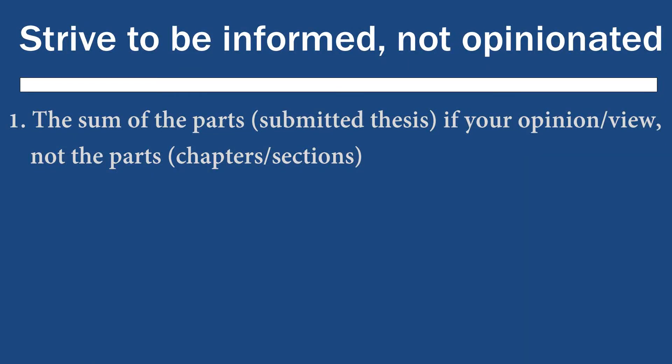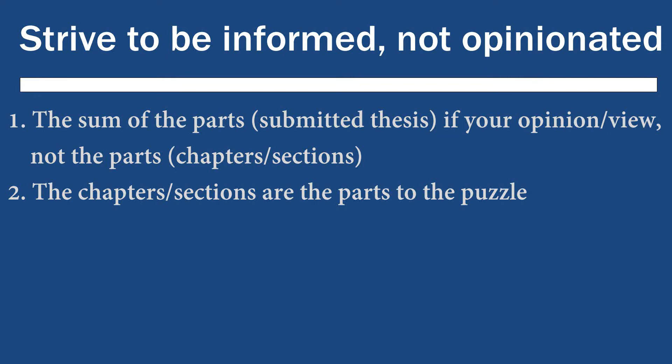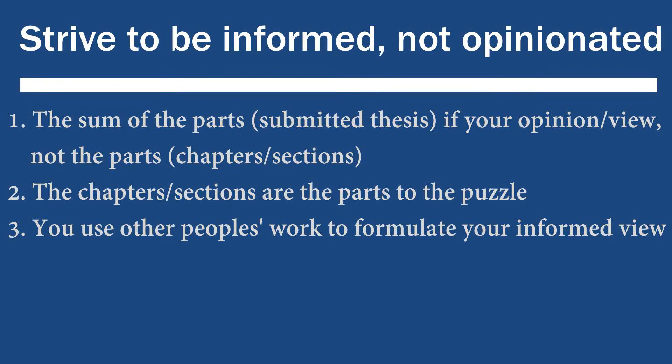Your research project is your opinion. The sections within your research project are the parts of the puzzle, and the final completed puzzle is your opinion or your view. What you are actually doing is creating a puzzle that you're going to be submitting to a reviewer, and you've got to convince them that by using other people's work, other thoughts, the existing literature, the current debates in your field, the methods you've applied, the findings from those methods — all of this creates your findings or results section, which ultimately is what you set out to achieve and what you are trying to convey, which ultimately is your view and your opinion.